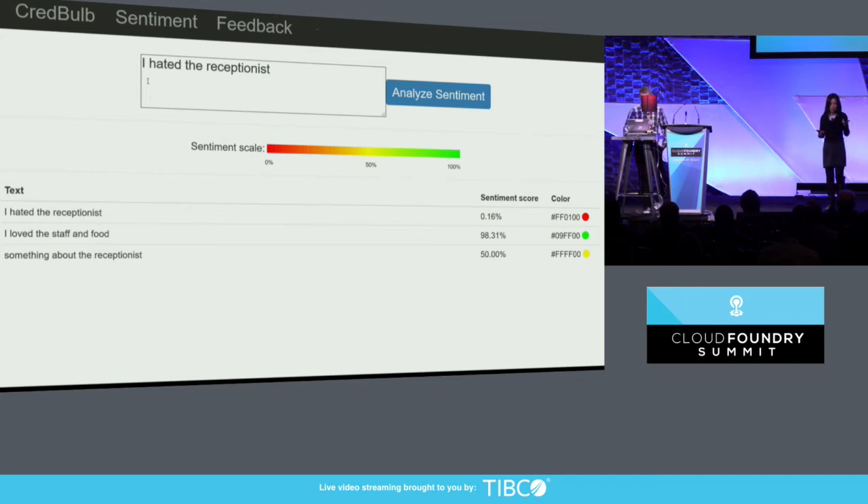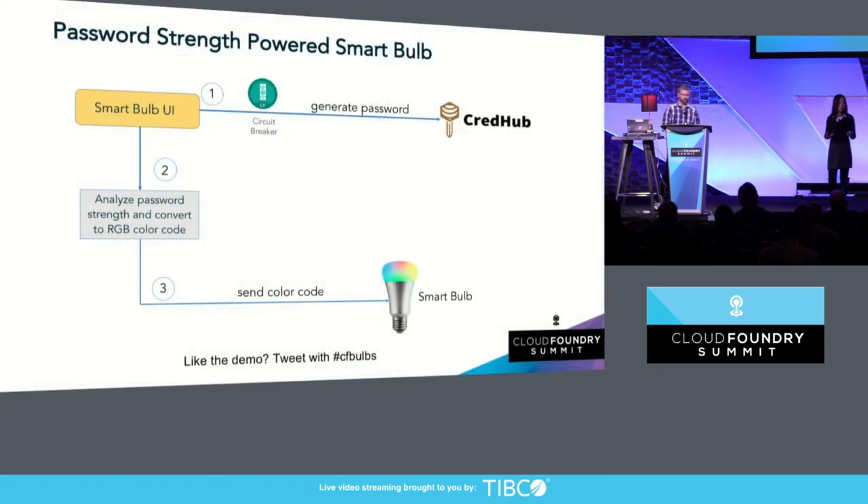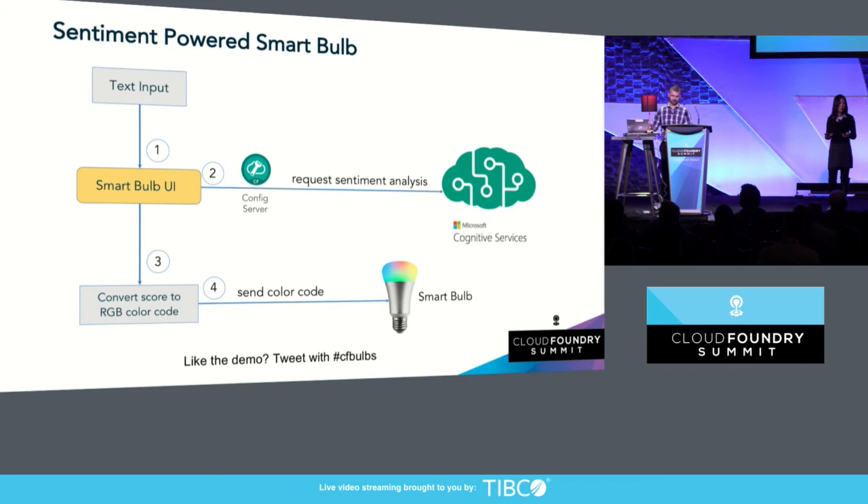Now we get some really red bulbs. So if we switch back to the slides, we'll talk you through how we did this. We take whatever was entered into that form and send it off to Microsoft Cognitive Services, specifically their Text Analytics API, and we request a sentiment score. That sentiment score comes back as a decimal, which is effectively a percentage, and we map that using our scale to a color.